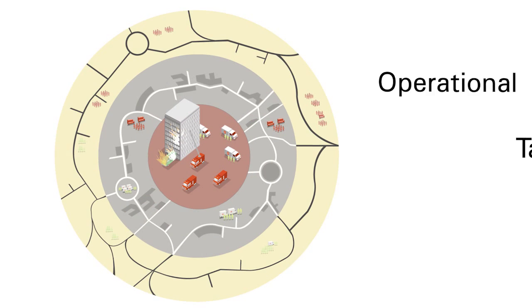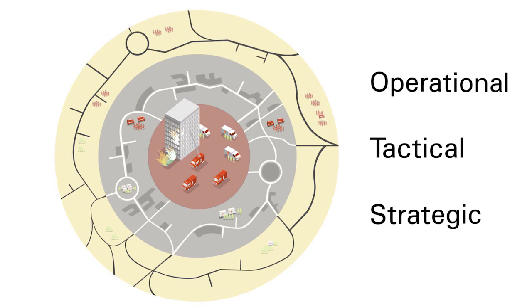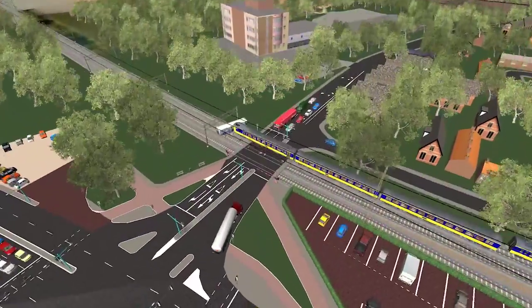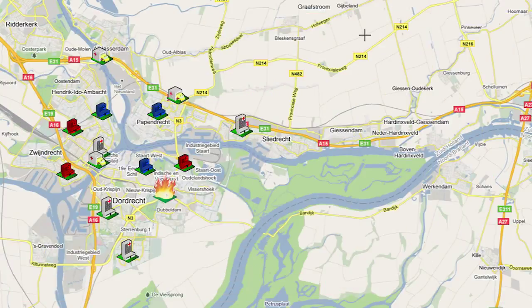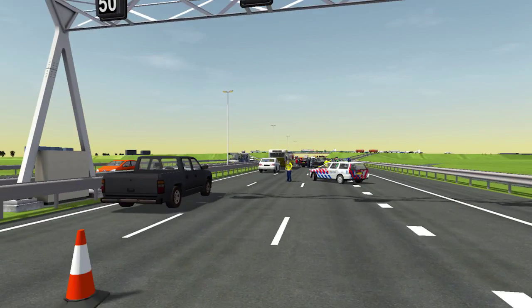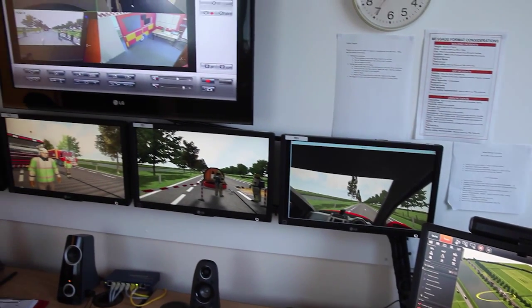For all levels, from operational to tactical to strategic. For a wide range of training objectives, from incident response in a 3D environment, to the management of resources and logistics, media responses and control room processes.